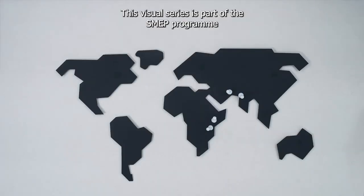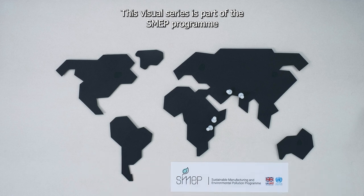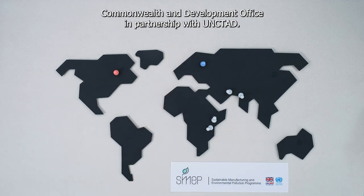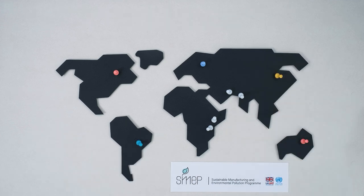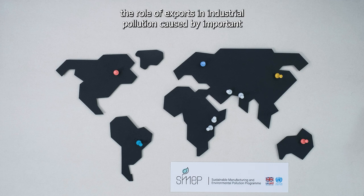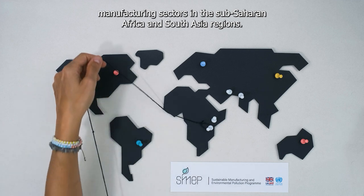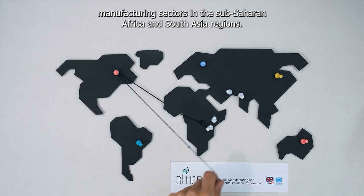This visual series is part of the SMEP program, established by the United Kingdom's Foreign, Commonwealth and Development Office in partnership with UNCTAD. Through these episodes, we'll analyze the role of exports in industrial pollution caused by important manufacturing sectors in the Sub-Saharan Africa and South Asia regions.